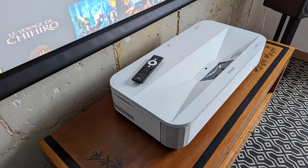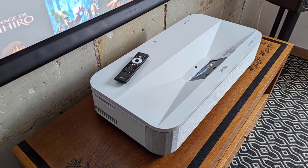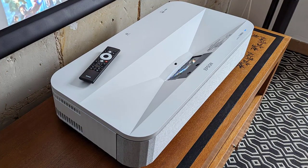Its length is 69.5 centimeters. However, its rounded edges and fabric front panel help to soften its silhouette. Epson includes a remote control with the projector, similar to the simplified models that come with the majority of Android TVs.